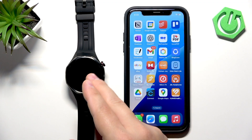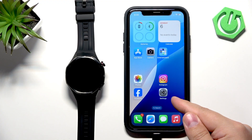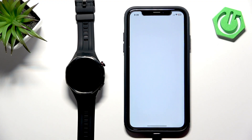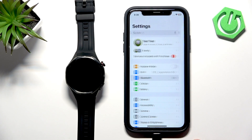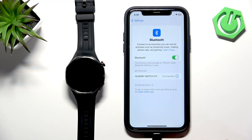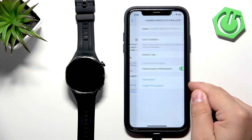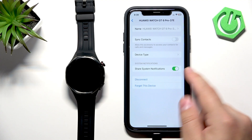To do that, we need to open the Settings on our iPhone — find the icon and tap on it. In Settings, find the Bluetooth option and select it. Here on the list of my devices you will see your Huawei Watch GT6 Pro. Tap on the info icon next to it, and right here there should be an option called Share System Notifications.